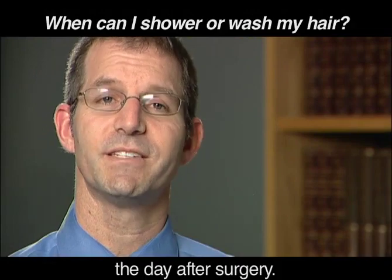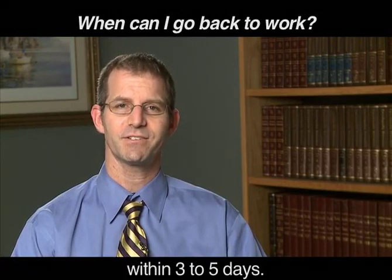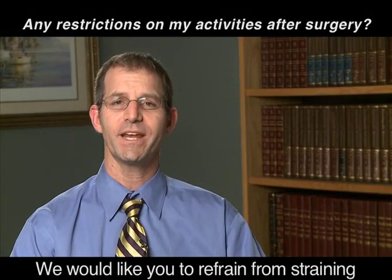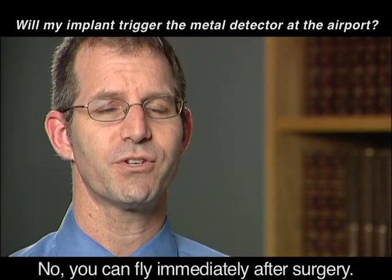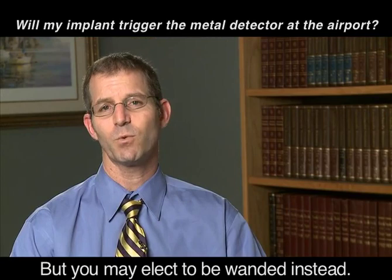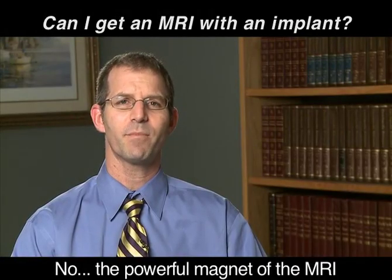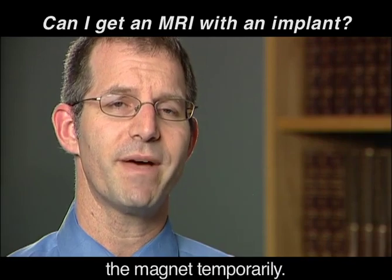You can shower and get your ear wet the day after surgery. People are usually able to go back to work within 3-5 days. Occasionally, if there is any residual pain or dizziness, or if your job is very physical, you may take a little longer. We would like you to refrain from straining or lifting anything over 10 pounds for 2-3 weeks after surgery. Brisk walking is usually okay within a few days. You can fly immediately after surgery. It is safe to take your implant through the metal detector — your device should not trigger the alarms, but you may elect to be wanded instead, and you will have an ID card describing your device. The powerful magnet of an MRI may interact with the magnet of your implant. If it becomes absolutely necessary to have an MRI, the magnet can be surgically removed temporarily.